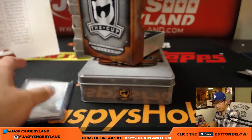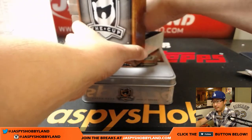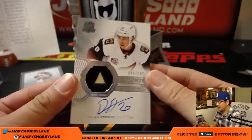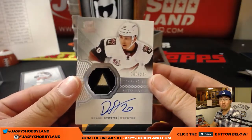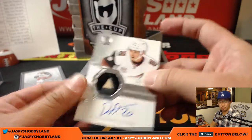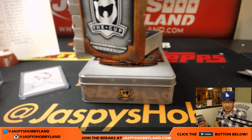That's one for the Blue Jackets. Nice patch, nice auto — Dylan Strom for the Coyotes, rookie auto and patch, 45 out of 249. Brian Wood Toy with the Coyotes.